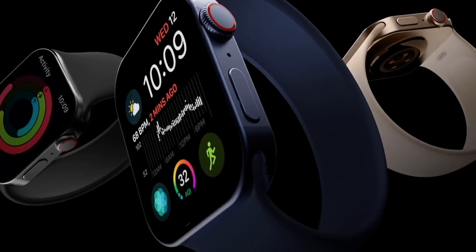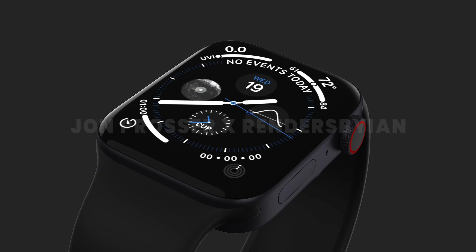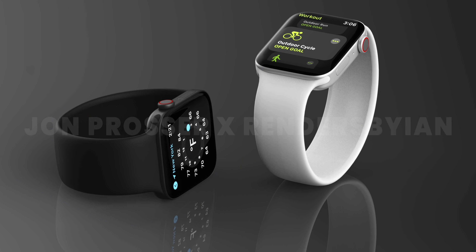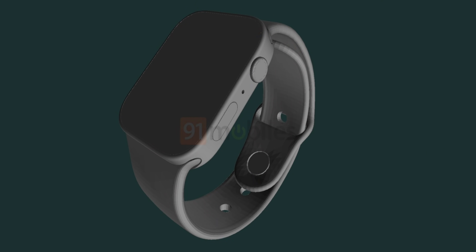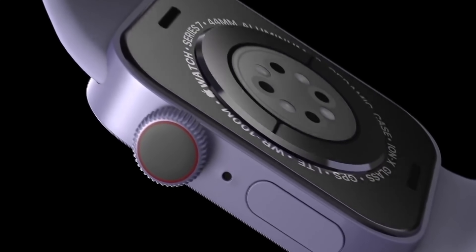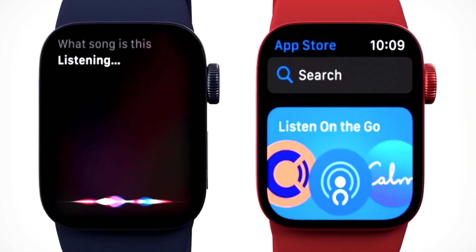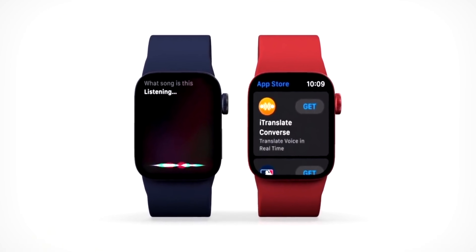Legendary leaker Jon Prosser has leaked that the Apple Watch Series 7 will have a new design — flat edges, fresh new look, bezels will be smaller. It's going to look kind of like the iPad Pro's design. We haven't had a redesign since Apple Watch Series 4, so it's been a bunch of years. I really like the current design but I'm ready for a new change, and I think this new design is going to look incredible.